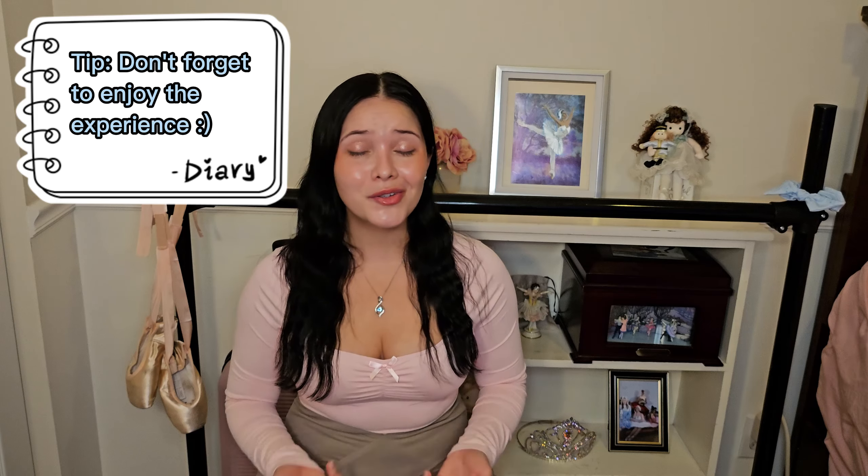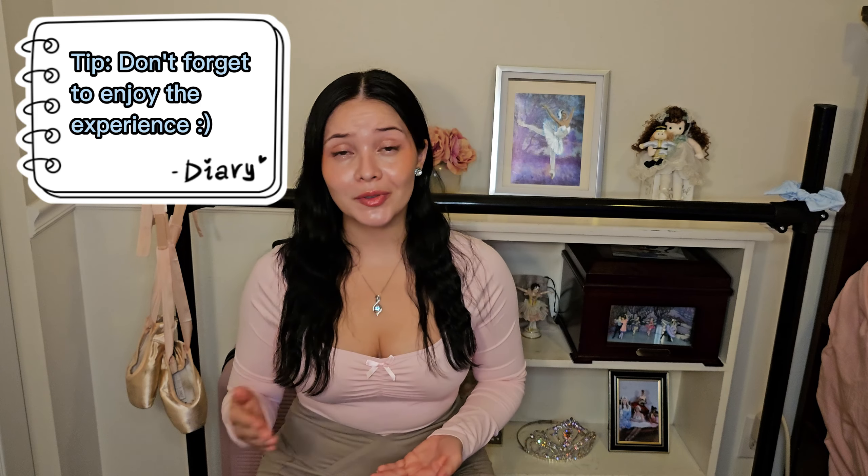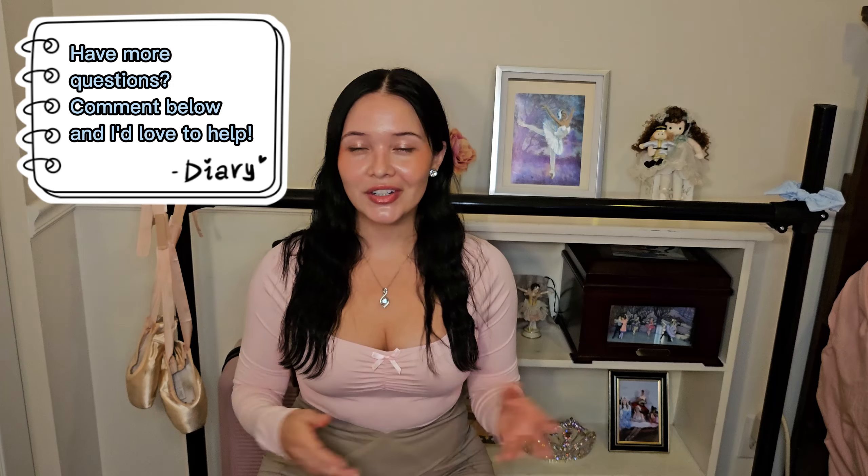My last tip for being in a Nutcracker performance is to really enjoy the moment. It takes so much preparation and dedication to get to this day and it's something really special. Be sure to capture the moment in your mind and memories and perhaps on your camera so you can remember it for years to come. Please share your thoughts with me — I'd love to hear them and provide advice if you have any more questions about auditioning. If you like this video, please like, comment, share, subscribe, and turn on notifications. Thank you so much for joining me — take care!